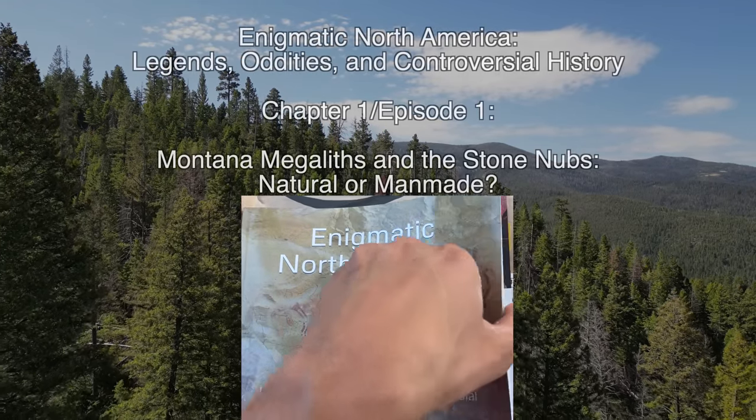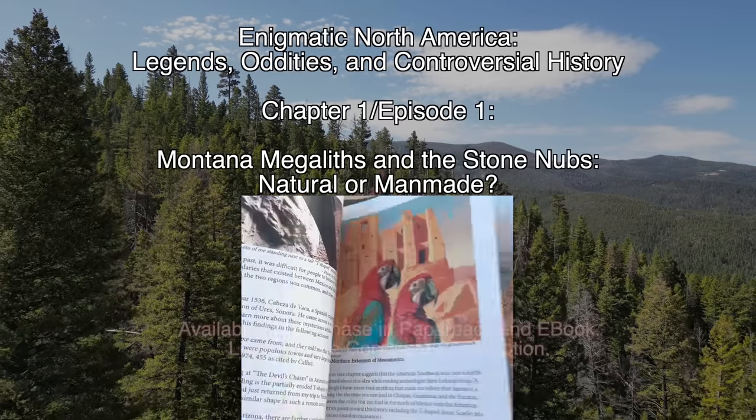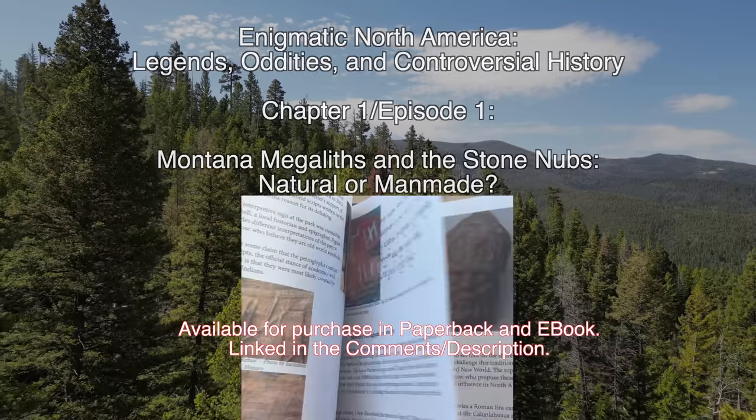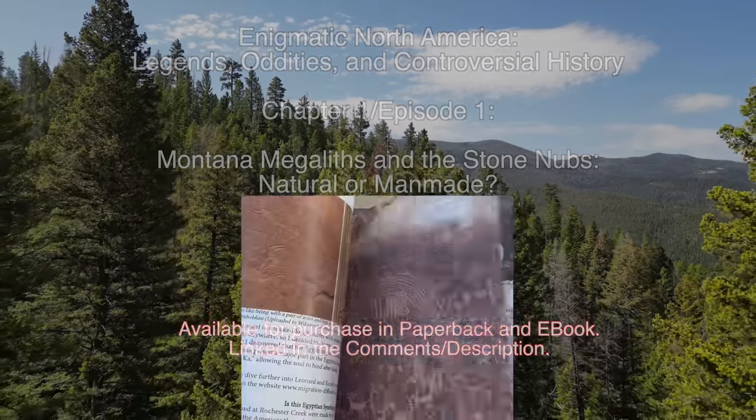Enigmatic North America: Legends, Oddities, and Controversial History. Chapter 1, Episode 1: Montana Megalith and the Stone Nubs. Natural or Man-Made.